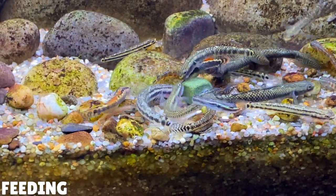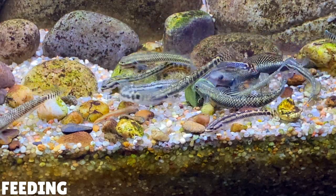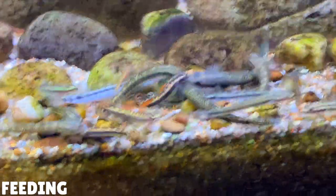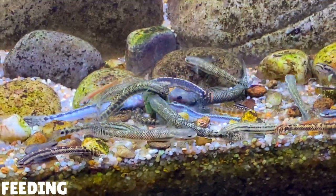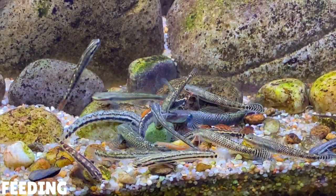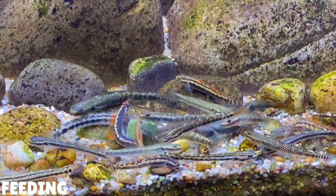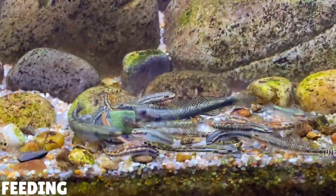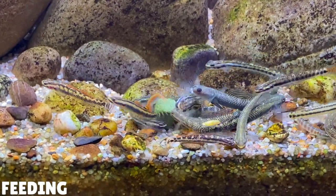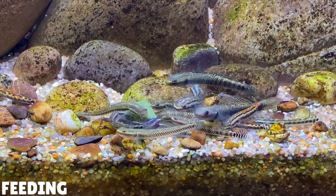You can also feed them bloodworms and brine shrimp. These foods are packed with protein, which are really good for young small gobies that need growing out, but these kinds of foods should be fed sparingly as these gobies should have a mainly plant-based diet. I also want to give a quick mention to a product called Back to AE. This product is often used by shrimp keepers to help build biofilm in your aquarium, so if you have a relatively new aquarium this might be a good option to increase biofilm growth. I'm going to test it out in my stiflone aquarium and make a video about it.